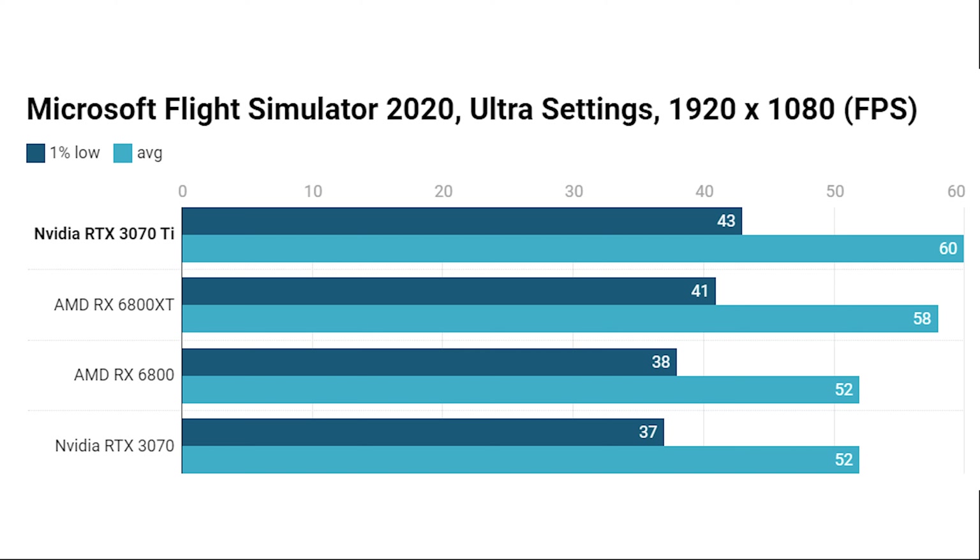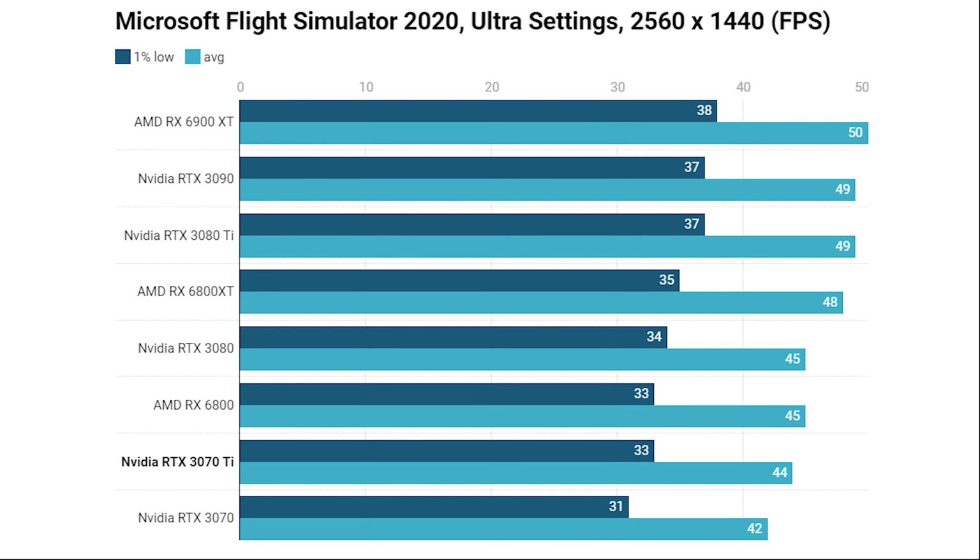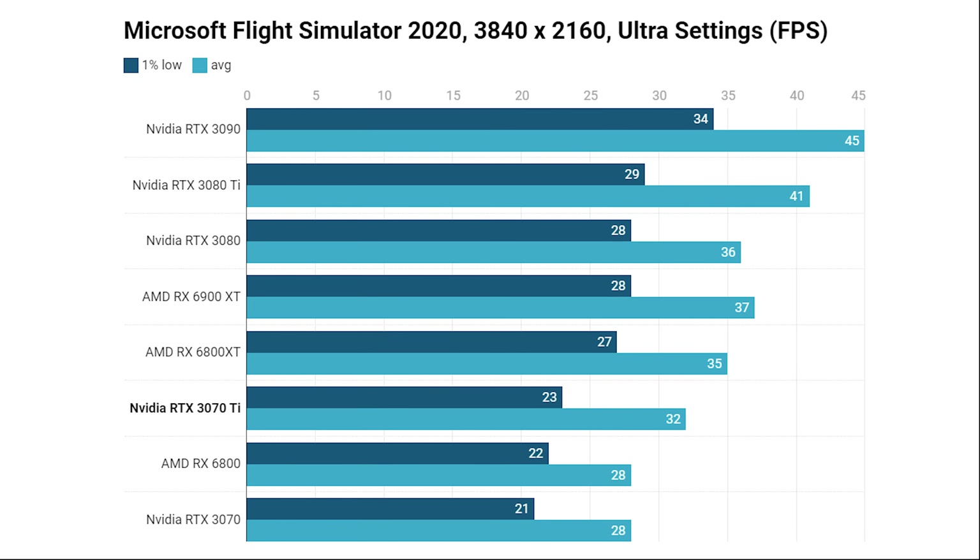Starting with Microsoft Flight Simulator at 1080p, the RTX 3070 Ti tops the graph, ahead of the RX 6800 XT and offering a decent advantage over the RTX 3070. Switching to 1440p, the 3070 Ti falls back a little and matches the RX 6800 but still offers a slight lead over the RTX 3070. At 4K, the 3070 Ti falls short of the RX 6800 XT, is slightly faster than the RX 6800, and is noticeably quicker than the RTX 3070.